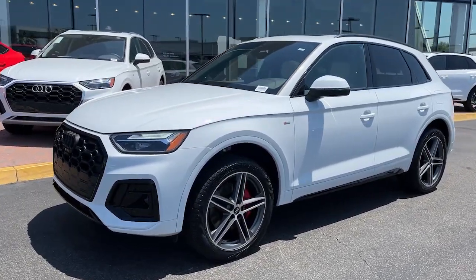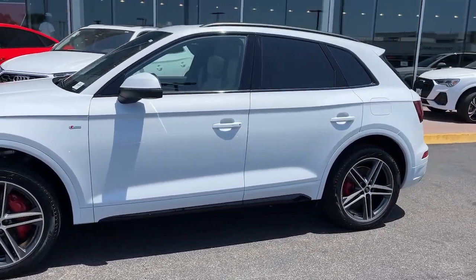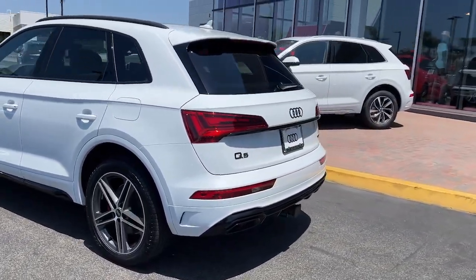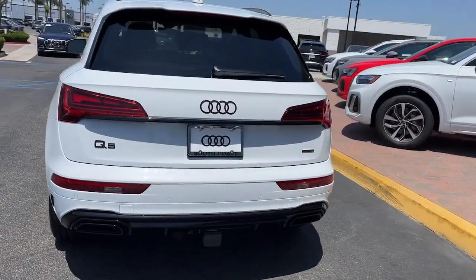Can you see yourself in the 2024 Audi Q5e? Treat yourself to a test drive today. Our staff will toss you the keys and give you an outstanding customer experience.